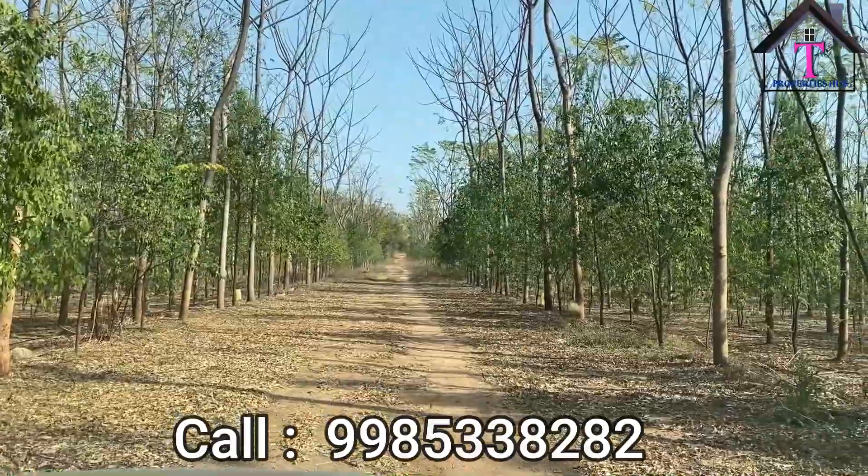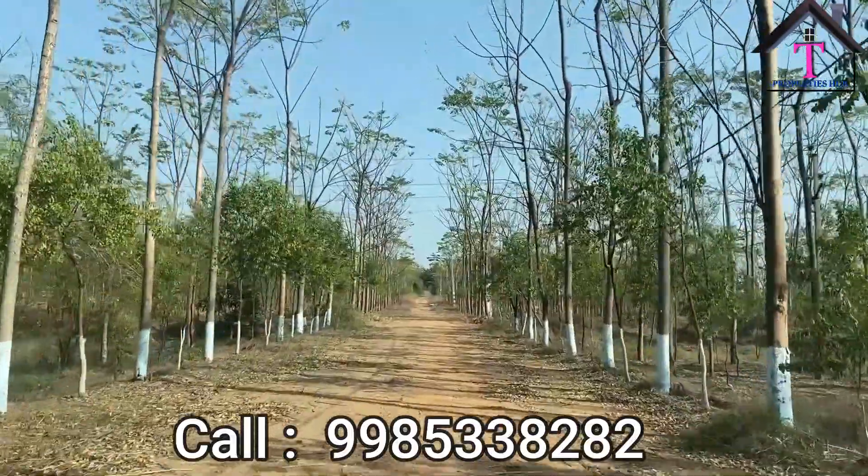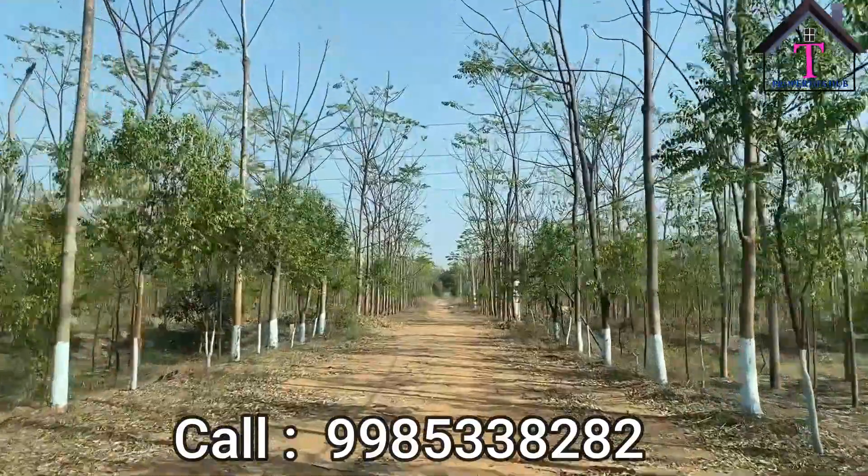This is all about today's video. Thanks for watching. Stay tuned with Turangana Properties for more details. You can contact us at the number shown on the screen.